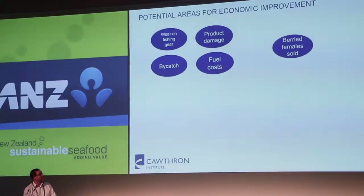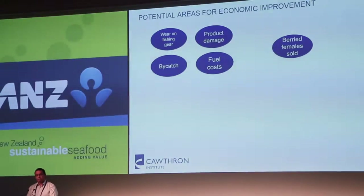There are a number of areas where improvement was possible — broadly economic and environmental. In the economic space: there's wear on fishing gear, potential improvement around product damage, improvement within the bycatch space, and a lot of improvement that could be made in reducing fuel costs. Also, at the moment, female scampi carrying fertilised eggs go to market as-is, so there's potential for improvement there as well.